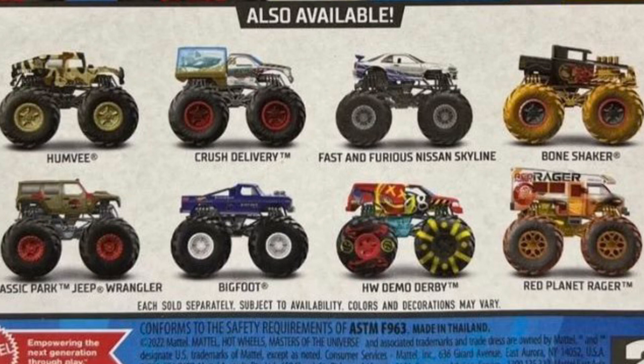The next one is the Nissan Skyline from Fast and Furious. I'm glad they're doing another Fast and Furious truck this year, and I hope they can do more in the near future.